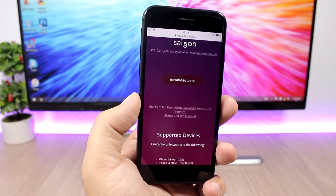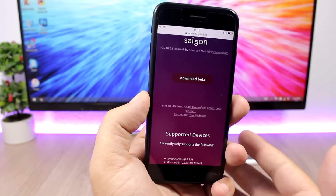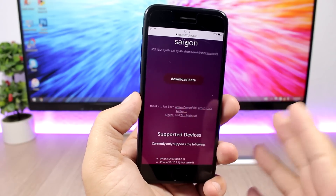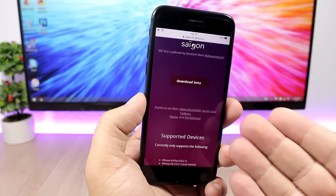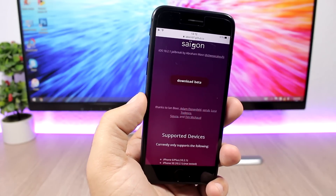The process is the same as with Yalu 10.2 — you will have to download the app on your PC and then sign it using Cydia Impactor. On the jailbreak's website you will also find instructions on how you can do it.